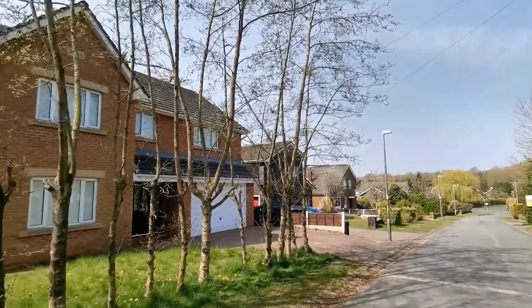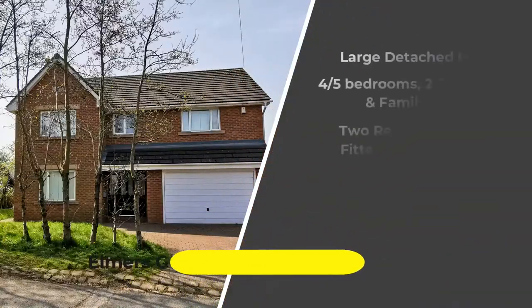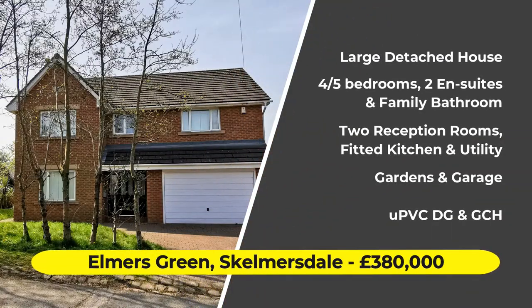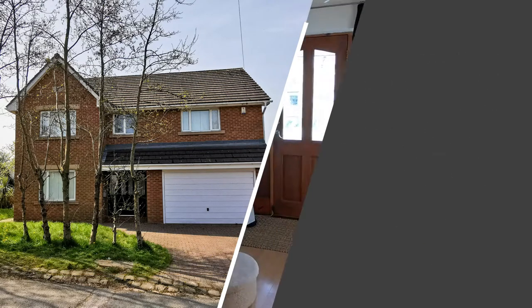Hi, this is Neil Robinson, Skelmersdale's Estate Agent. Today we're on the prestigious Elmer's Green and this modern detached house tucked away in a quiet cul-de-sac. There are four bedrooms, possibly five, two en-suites, an integral garage and lots of potential.